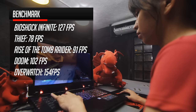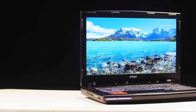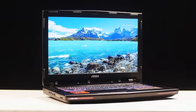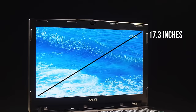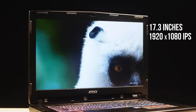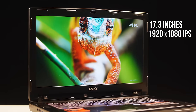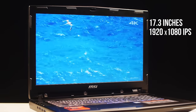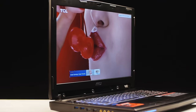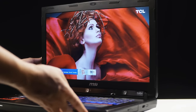All games are set to their max graphics settings! The Tobi-nator's display is gorgeous, crisp, and the colors are super rich! The screen is 17.3 inches across and is a 1920x1080p HD IPS display that is 100% RGB accurate — perfect for content creators, artists, video editors, and watching movies! The viewing angles are also superb, even at extreme angles!